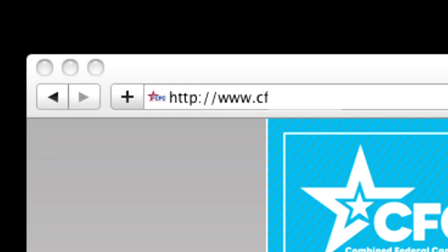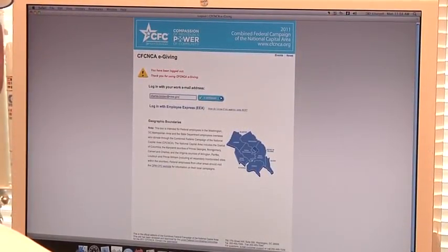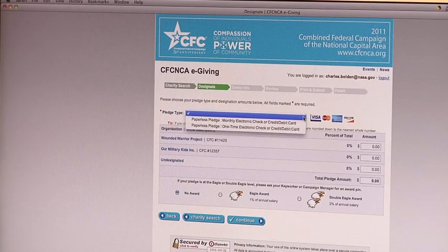If you don't want to give per paycheck, but would rather give a one-time contribution, that's easy to do as well. Just go to www.cfcnca.org and select eGiving. You can log in using your NASA email account. The process for selecting charities is the same. On the Checkout page, you'll be able to give a one-time contribution and select your method of payment. And just like that, you're done.